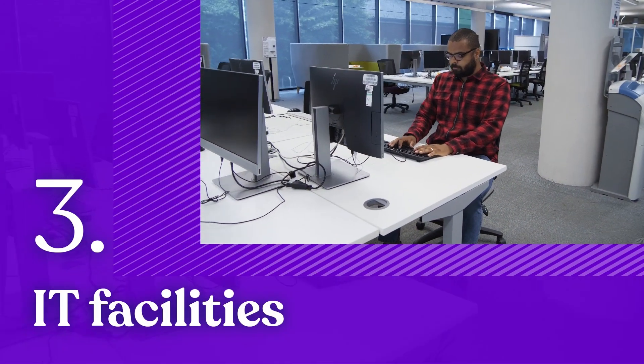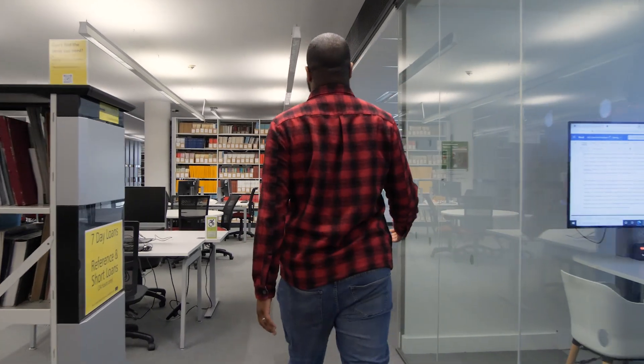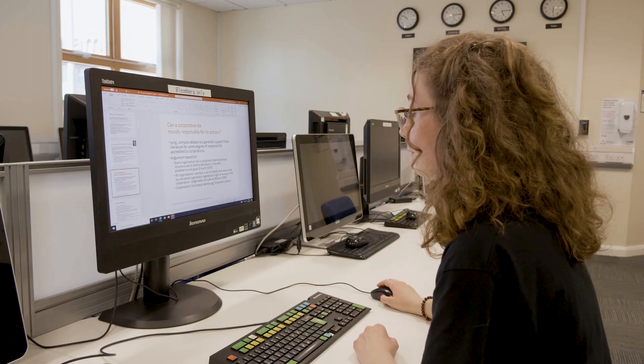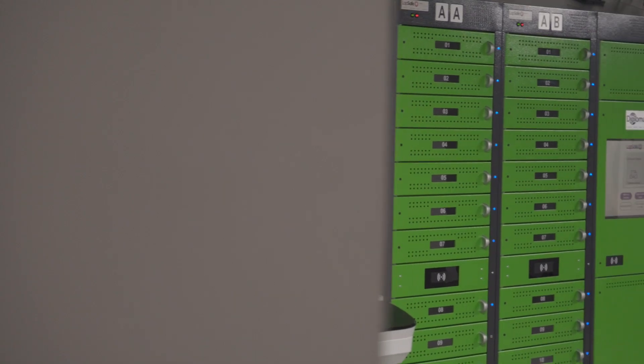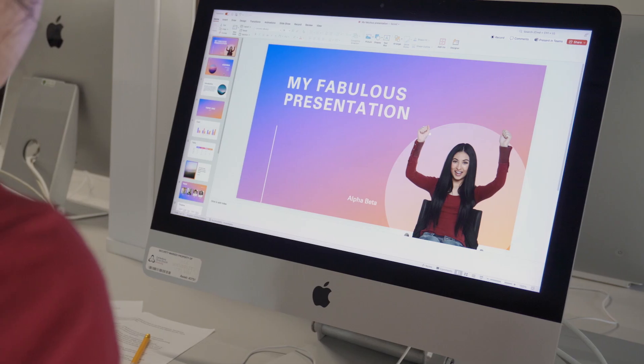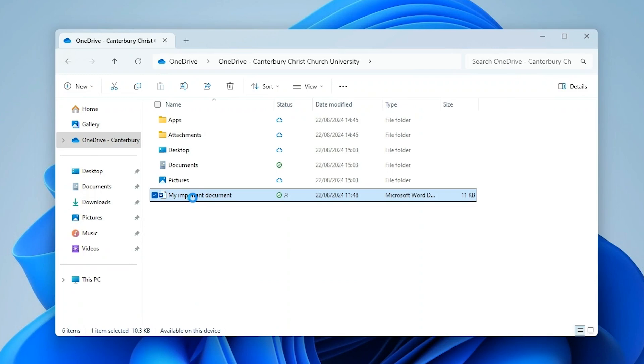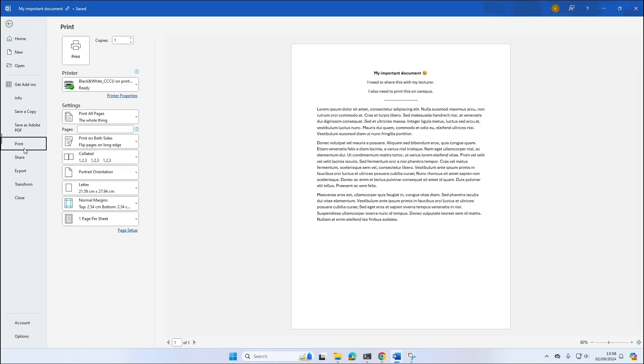IT facilities. It does help to have your own laptop when you're studying. Contact your course team to discuss the recommended specs. While you're on campus, take advantage of the equipment available to you in our computer labs and libraries. There are plenty of PCs, Apple Macs for creative art students and lightweight laptops we call iBorrows. All are packed with the software you need for your studies and assignments. Sign in with your username and password and you'll be connected to all your files, emails and the campus printers.